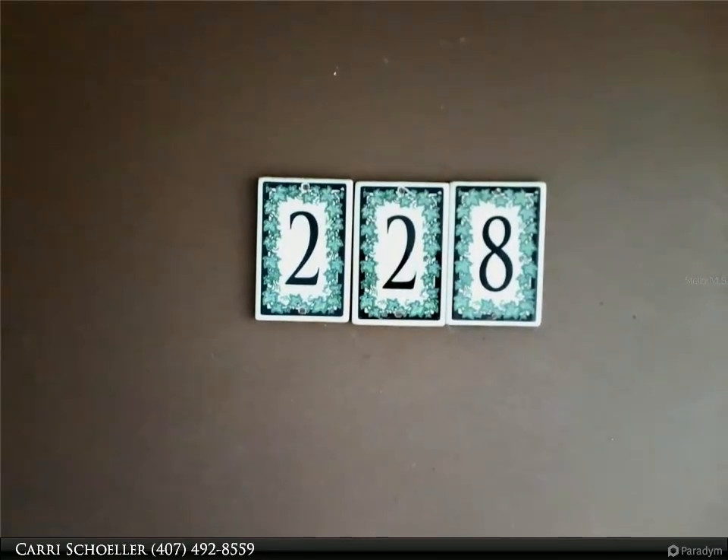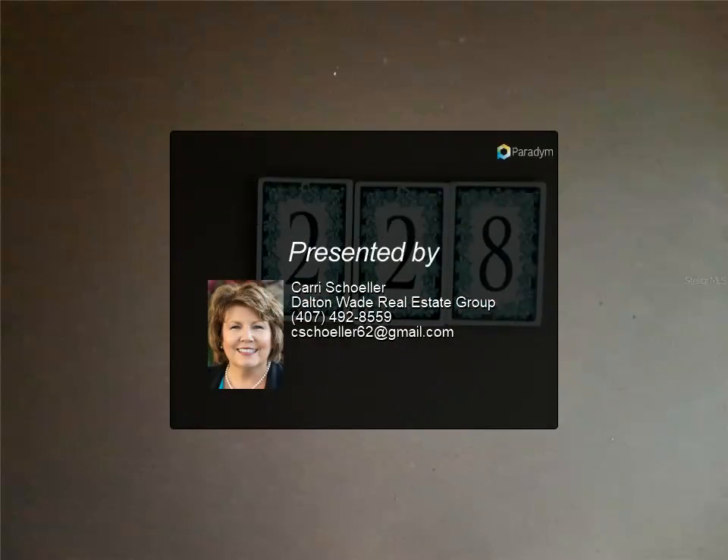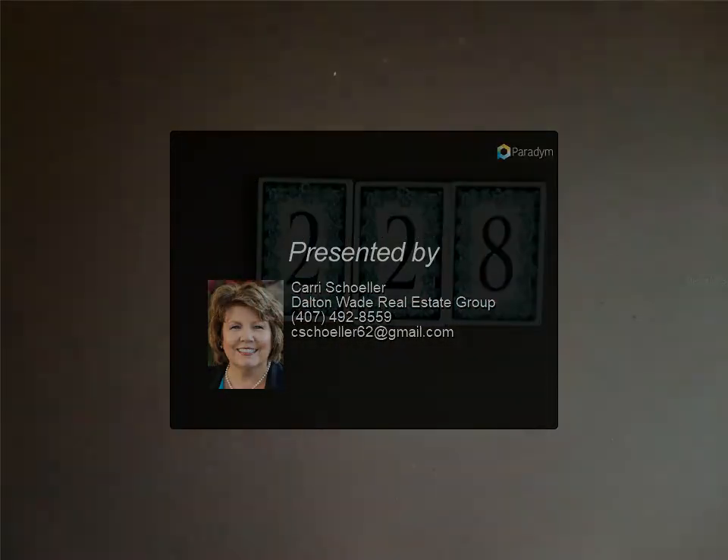Experience the perfect combination of comfort, convenience, and natural beauty. Your tropical retreat awaits. For more information, contact us today.